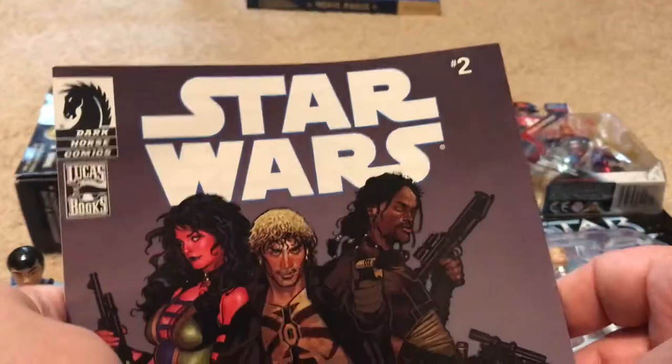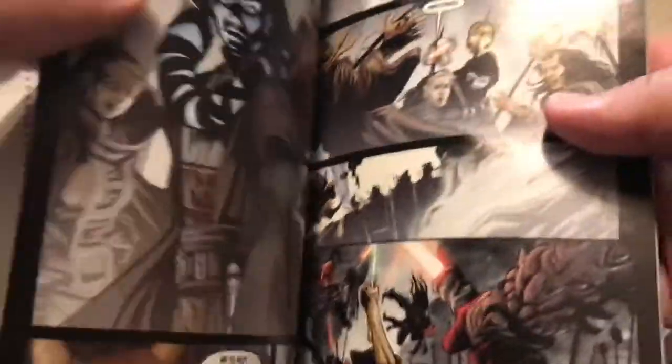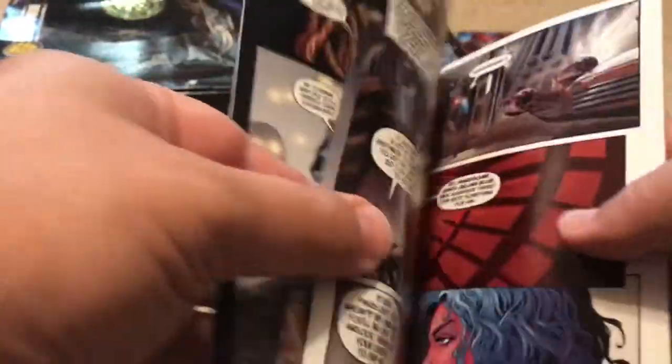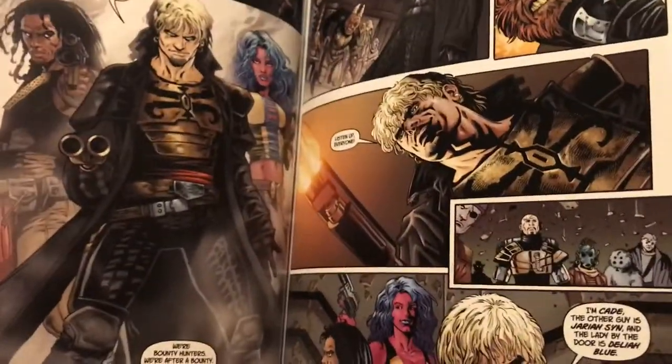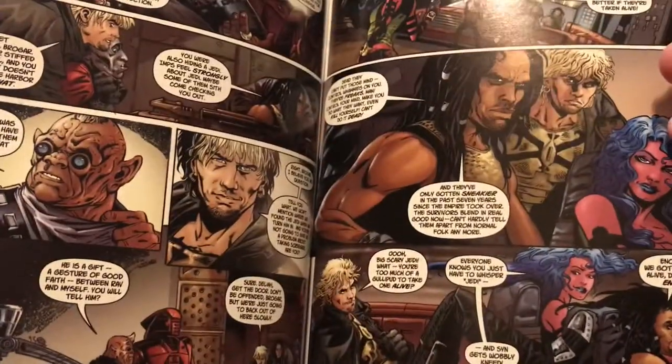Here's the comic it came with. This comic is going for a lot of money now — I've seen it going for $100. I should have never opened this comic pack, should have held onto it and sold it. But the artwork is really good. I believe this is a first appearance of Darth Talon. I really do like the artwork — it's really cool.